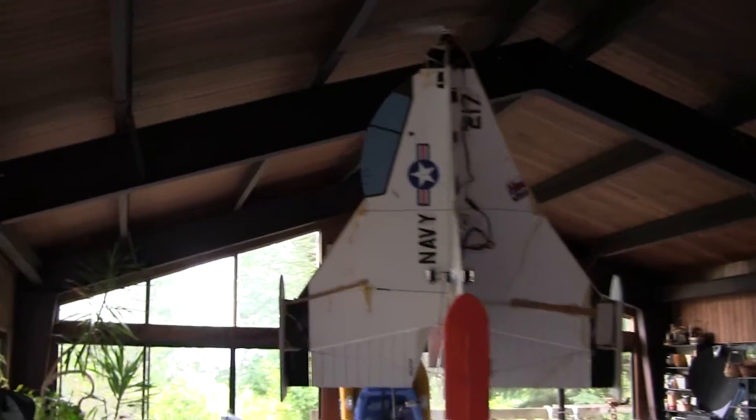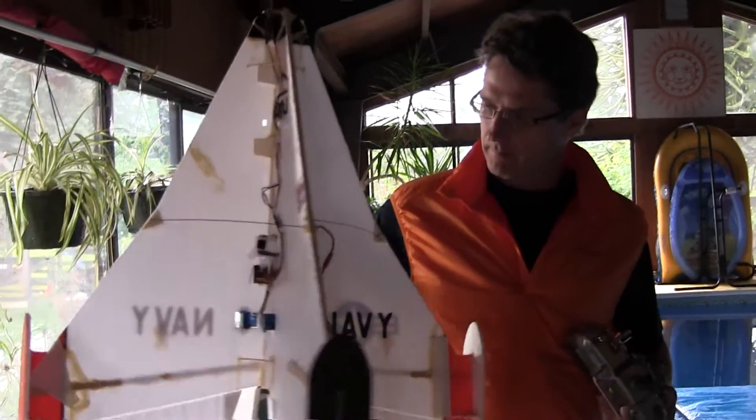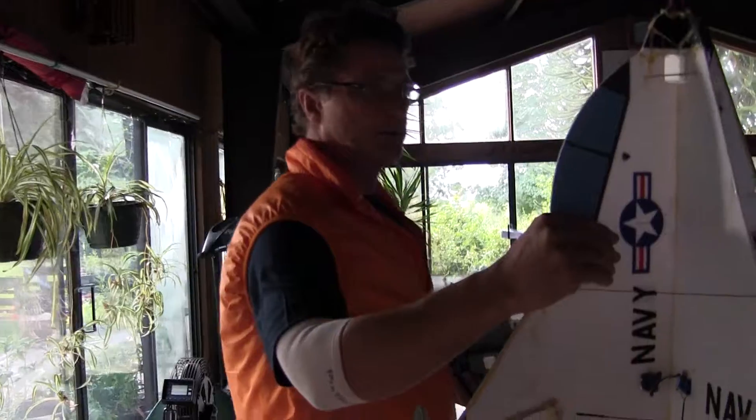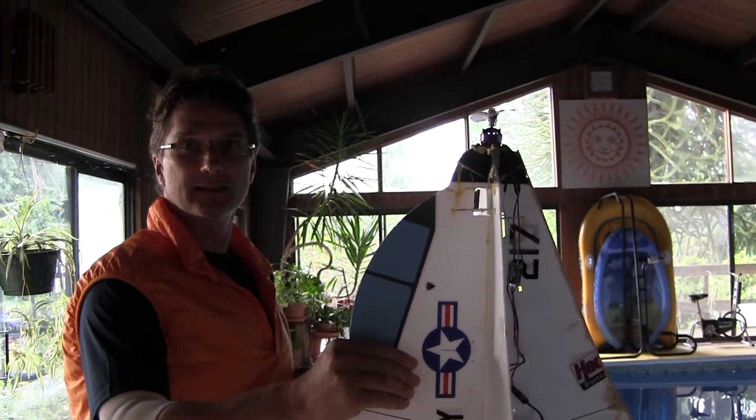Looks like a moth has eaten it. It's had a few accidents. I've stiffened up the frame by using balsa wood. We're going to attempt something that I've never attempted before — you'll be amazed at this next maneuver.